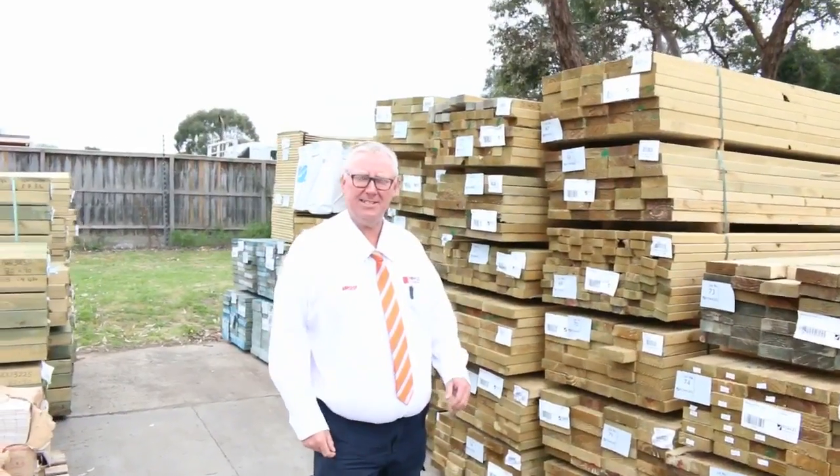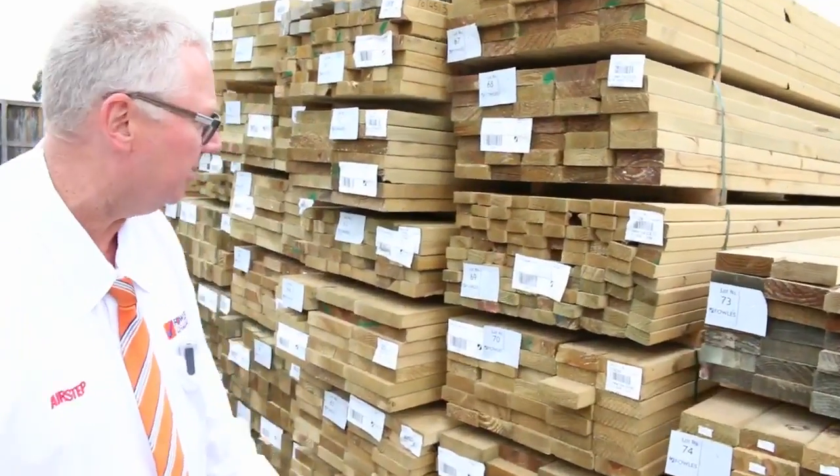G'day, Michael from Fowls here once again for the Tuesday afternoon auction preview for tomorrow's auction, Wednesday the 25th of October 2017 at 10am. Let's go for a walk and see what we've got this week.